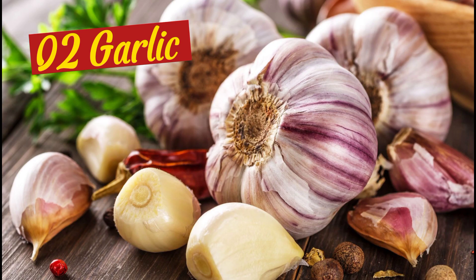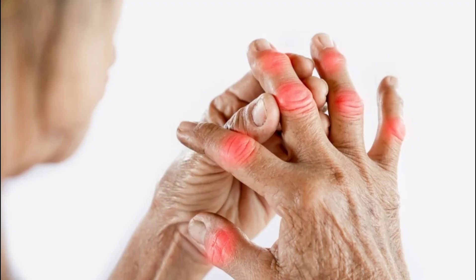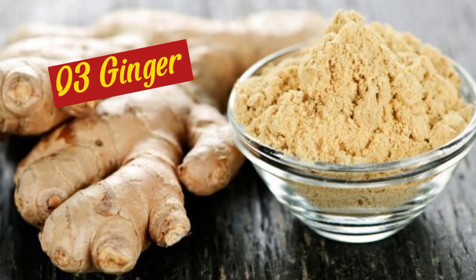Secondly, garlic. There are numerous health benefits of garlic. Garlic supplements may have anti-inflammatory qualities that reduce pain, stiffness, and inflammatory indicators associated with arthritis, according to studies.